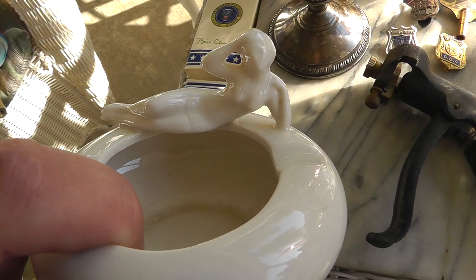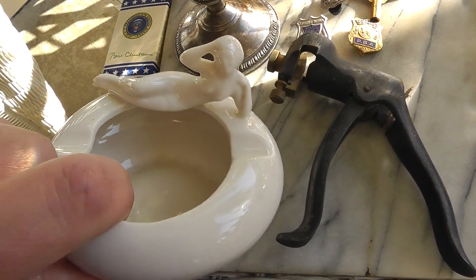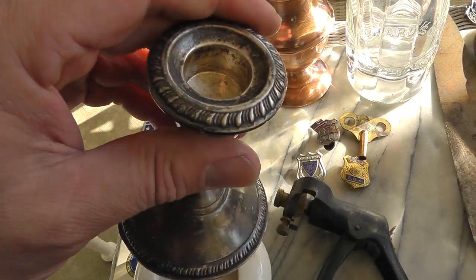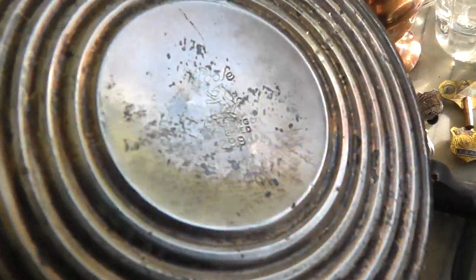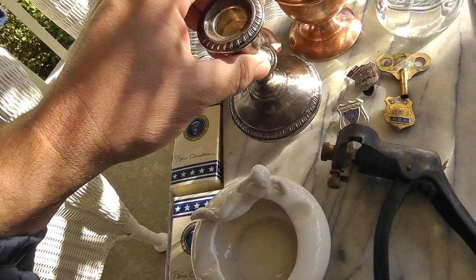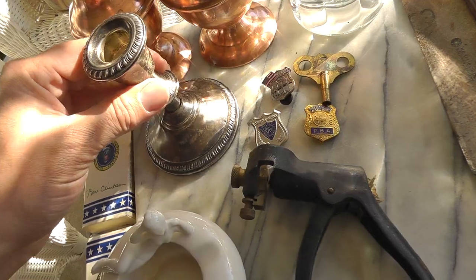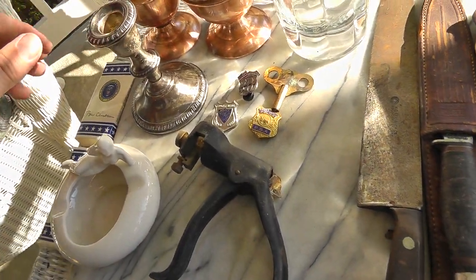A little Bathing Beauty ashtray, five bucks. Unmarked, but should sell well. A Sterling candlestick holder, just by itself. That was seven bucks. Hard to see it, but it's there. Probably about an ounce of silver in there.